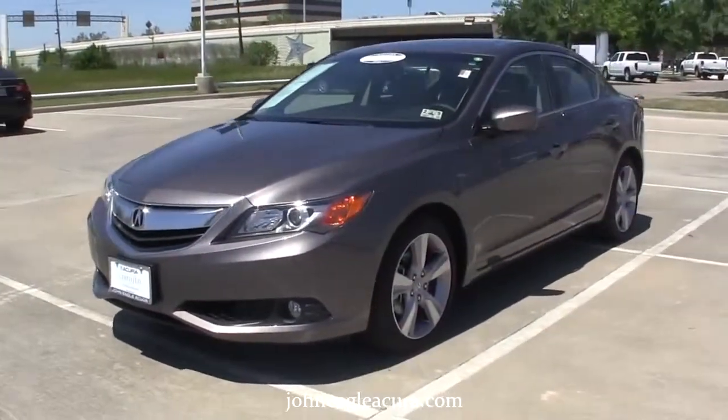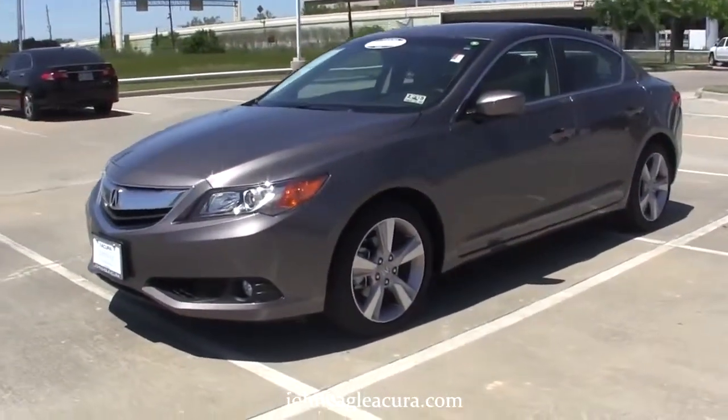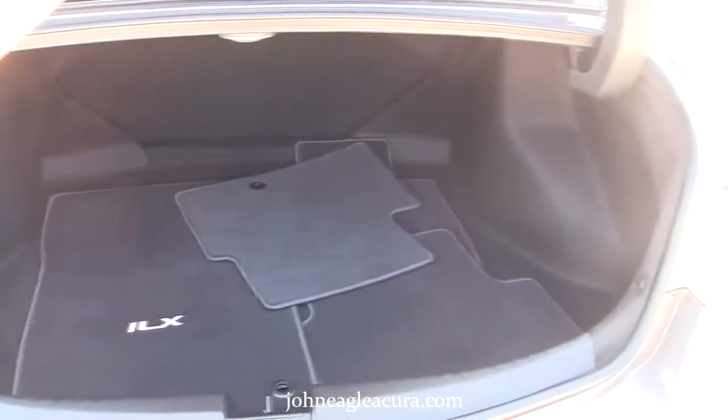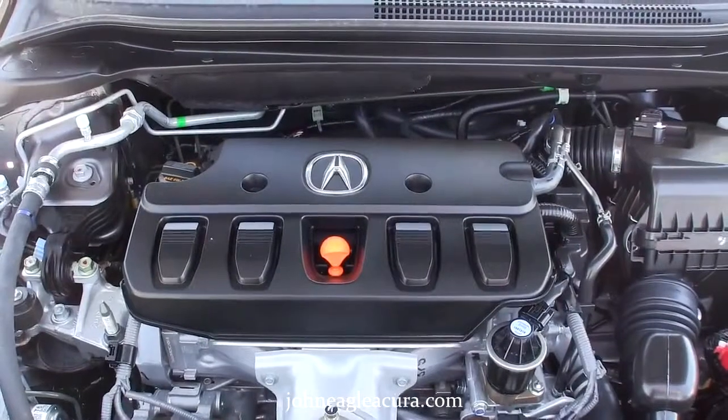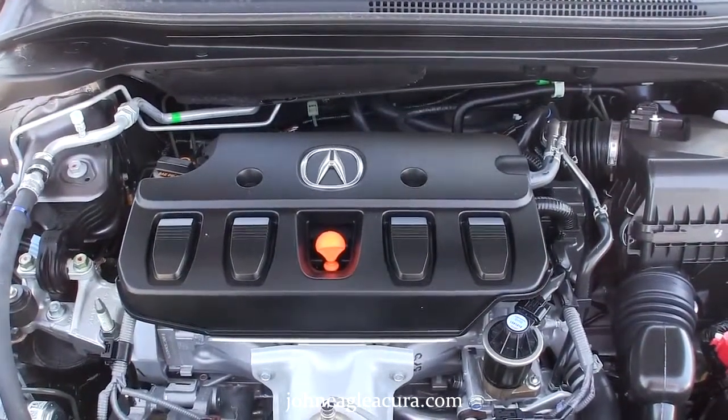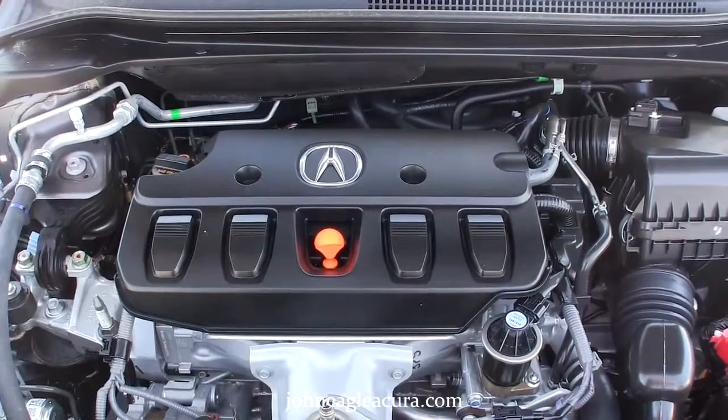This car gets great gas mileage with 35 miles per gallon on the highway. It has a nice amount of trunk space and a full set of carpeted floor mats. This is a 2.0-liter I-4V Tech engine.